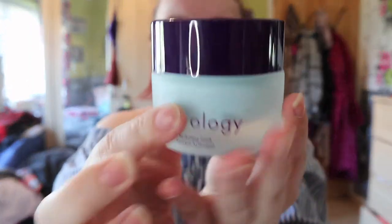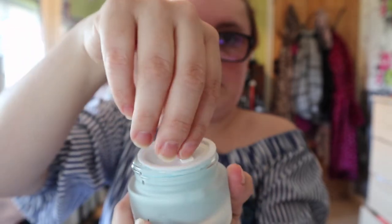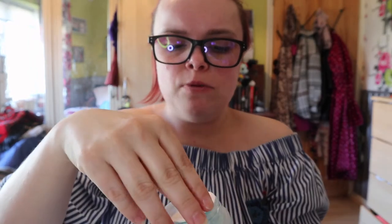You also get a hydrating face mask. This is really heavy. It's the Unique Hydrating Face Mask and it's this blue shade. It smells of coconut — I cannot wait to use this. I love all the packaging; all the packaging is really like high end.